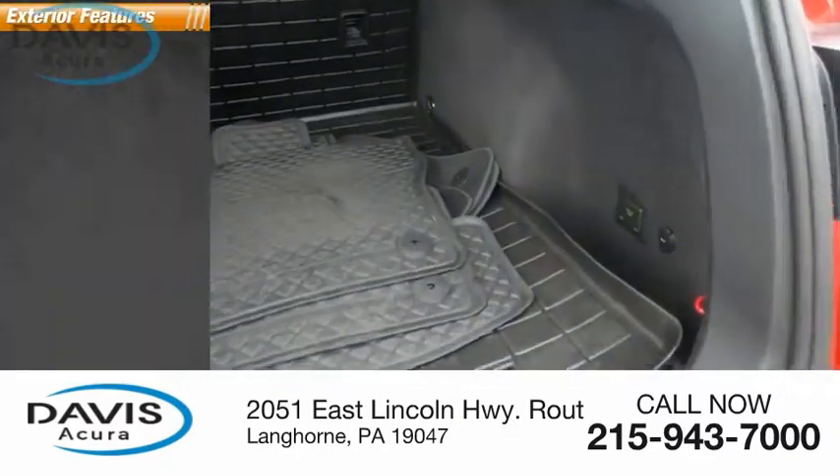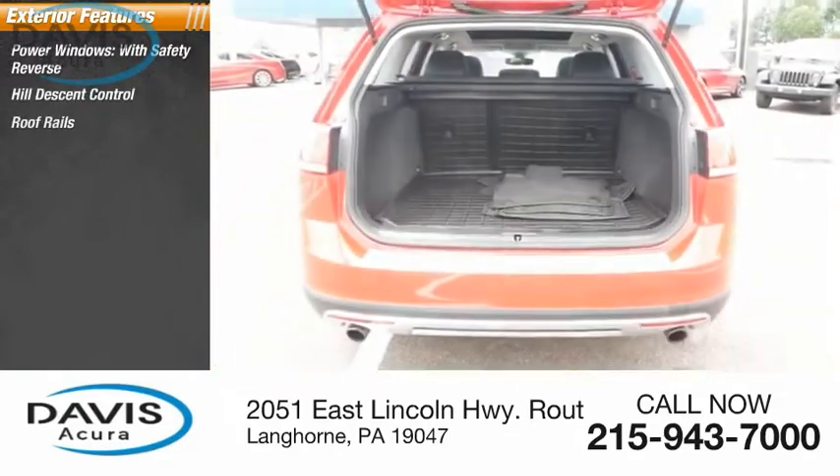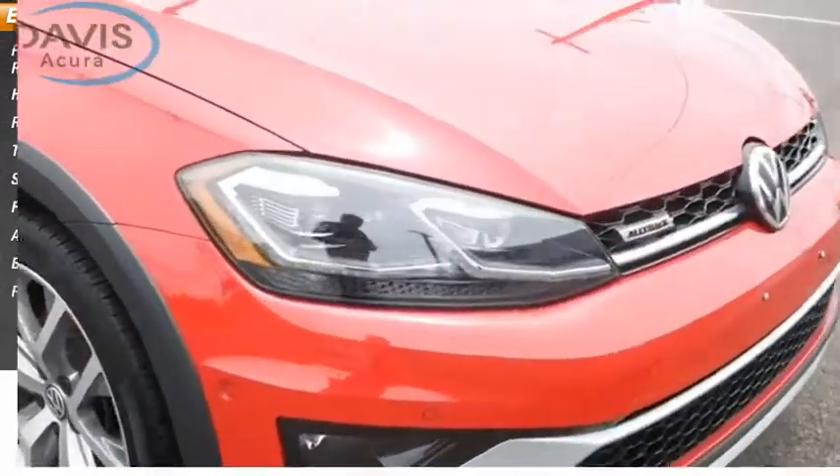Here are some of this vehicle's great options: power windows with safety reverse, hill descent control, roof rails, traction control, stability control, fog lights, ambient lighting, braking assist, and power brakes.